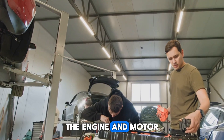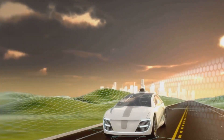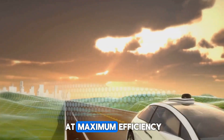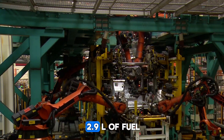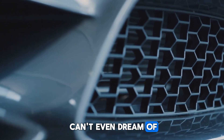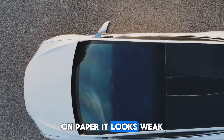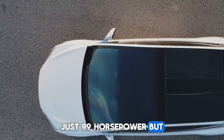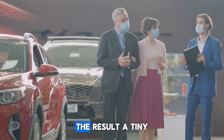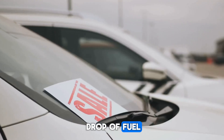In older hybrids, the engine and motor keep switching back and forth, wasting efficiency. BYD flipped that design. In this system, the electric motor does most of the work, while the fuel engine only jumps in when it can run at maximum efficiency. That's how they unlock 2.9L of fuel per 100 kilometers — a figure that gas cars and most hybrids can't even dream of. At the center is a modest 1.5L petrol engine — just 99 horsepower on paper. But this engine runs at 46.06% thermal efficiency, delivering more distance per drop of fuel than anything else on the market.